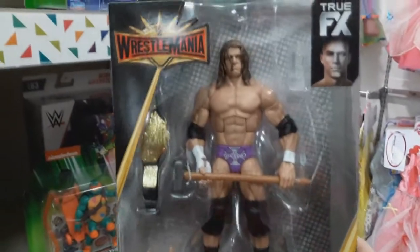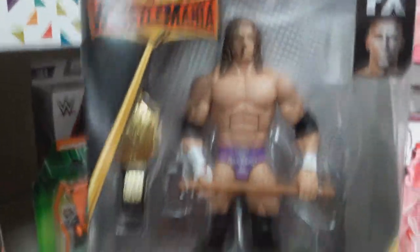They've got Dean Ambrose from Series 63. They have Triple H from WrestleMania 35. I already have Scott Hall from the set, don't really need Triple H, but I do need Undertaker. There's Sami Zayn and Sheldon Benjamin — yep, that's the full set of Series 63.